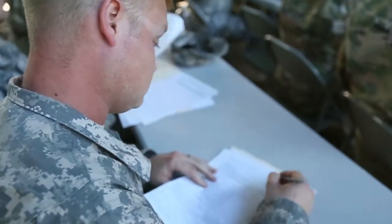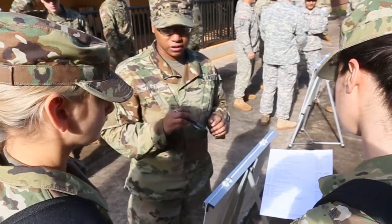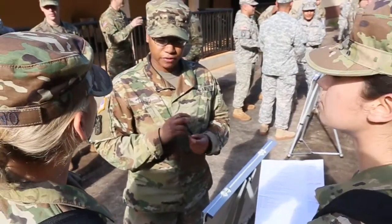Day one of in-processing, soldiers should expect to set up their finance and personal paperwork. Soldiers will also meet their sponsors on day one of in-processing.